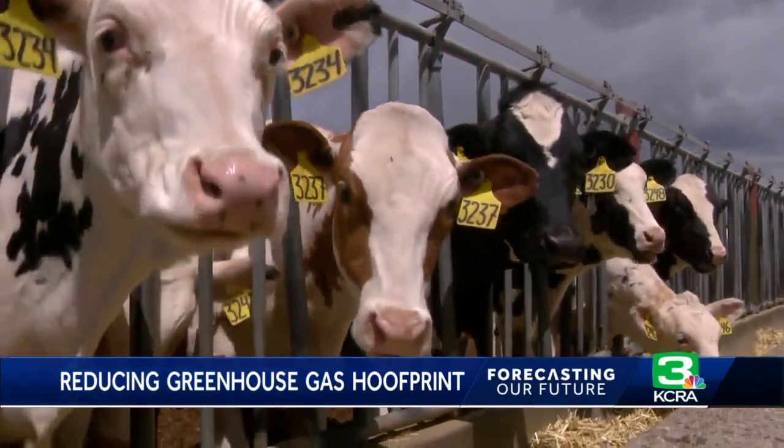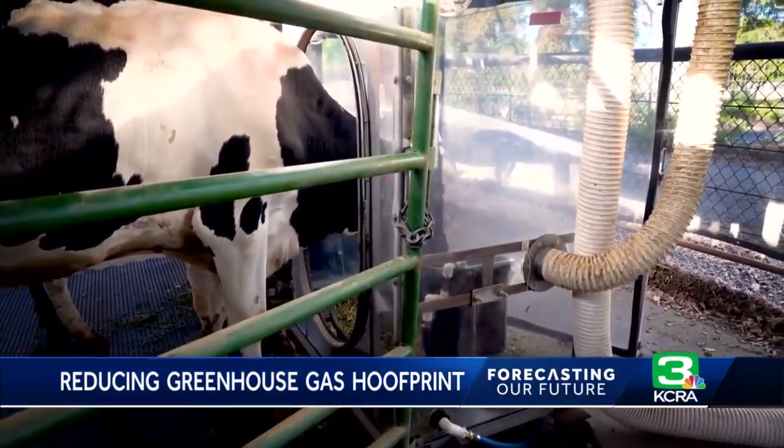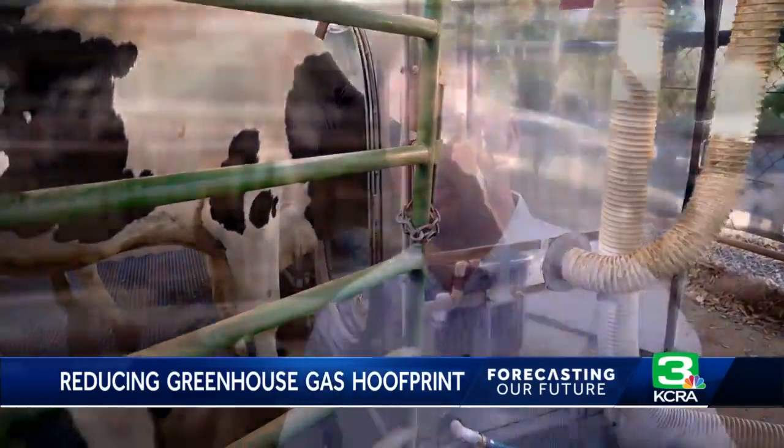It takes a little training, but these cows are unbothered by their work environment. They can see their peers, eat in there, drink in there, and breathe normally. It does not bother them.